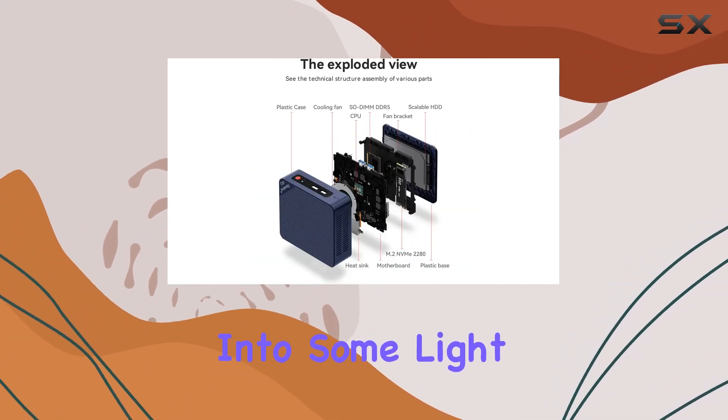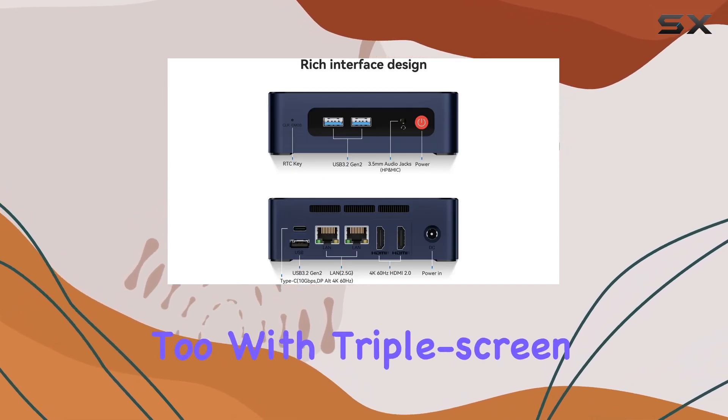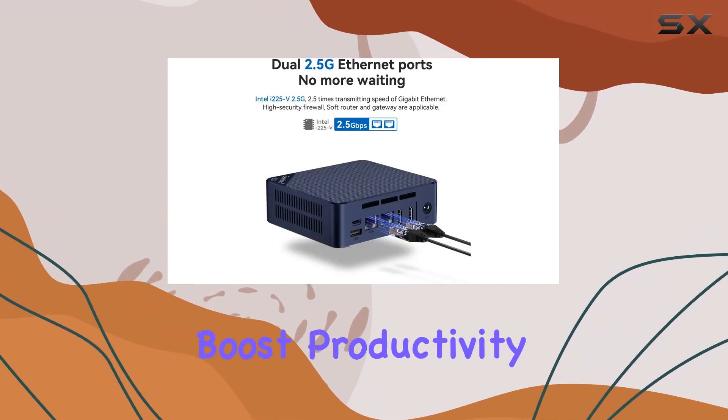You can expect a seamless experience whether you're streaming, browsing the web, or diving into some light gaming. But it's not just about power — the EQ12 offers versatility too, with triple screen display support via its Type-C and dual HDMI ports to expand your workspace and boost productivity.